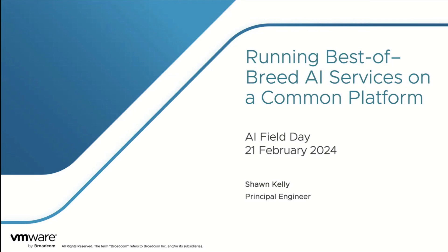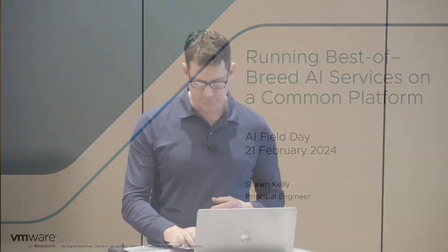I'm Sean Kelly, Principal Engineer at Broadcom, and I want to talk to you a little bit today about some of the AI services that we can run on our platform.